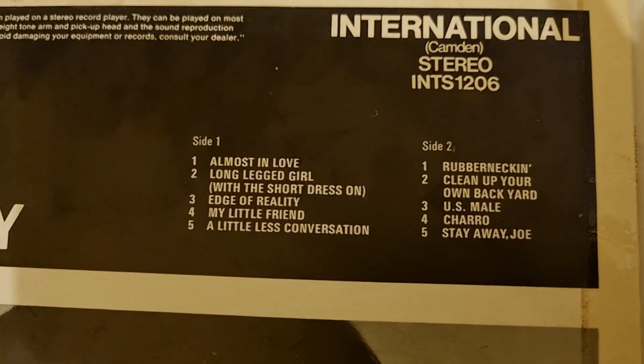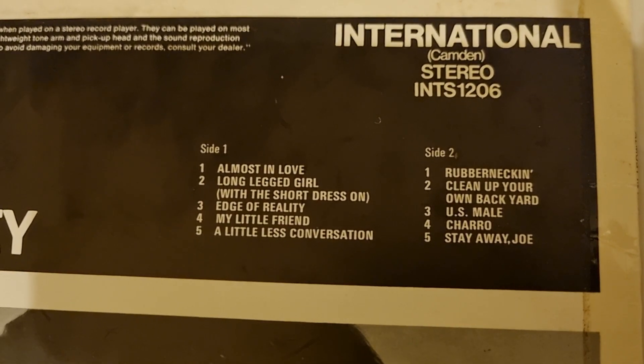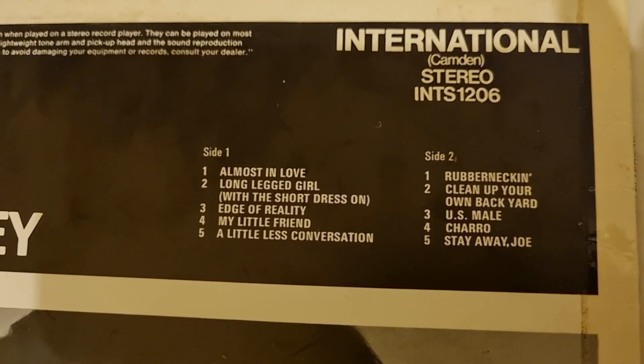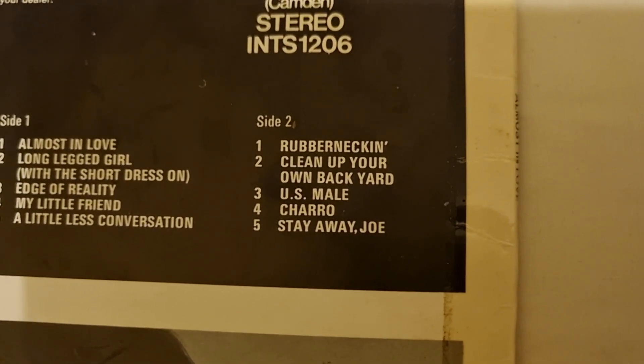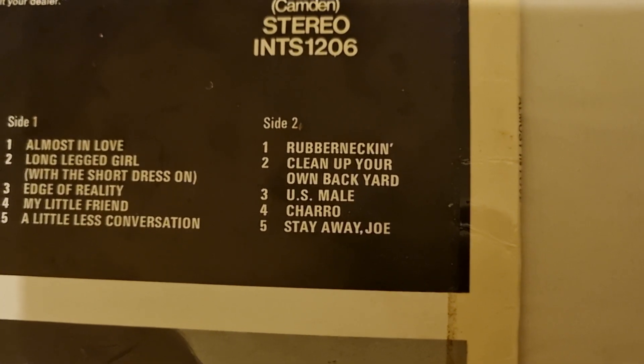Side one: Almost in Love, Long Legged Girl with the Short Dress On, Edge of Reality, My Little Friend, A Little Less Conversation. Side two: Rubberneckin', Clean Up Your Own Backyard, US Mail, Charro, Stay Away Joe.